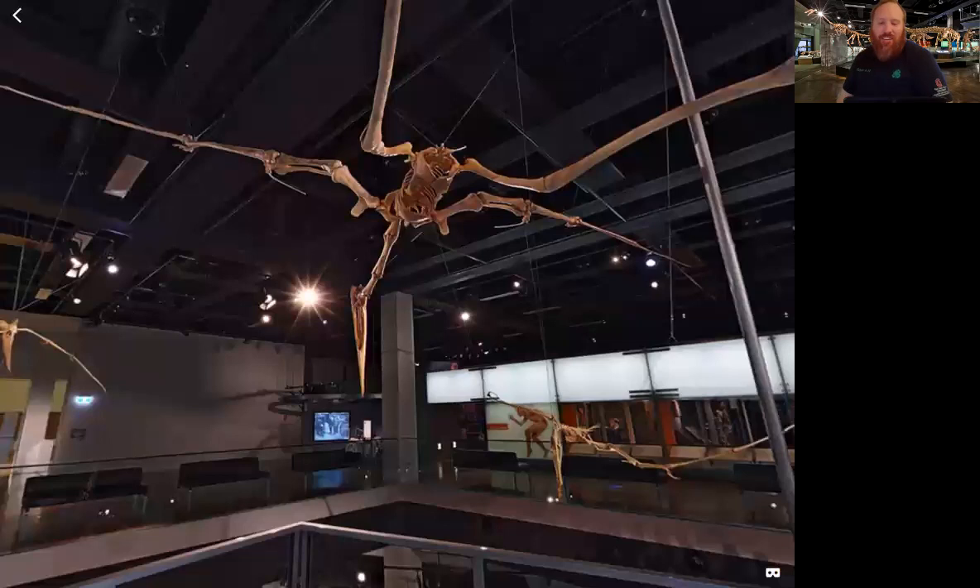The flying reptiles inhabited the earth at the same time as many of the dinosaurs you've seen before, but they're actually not dinosaurs.